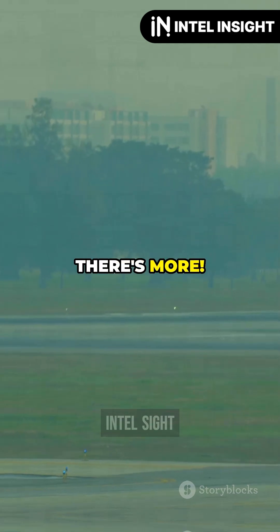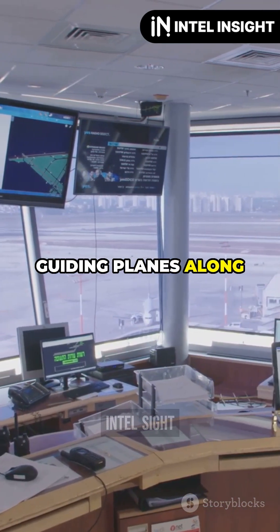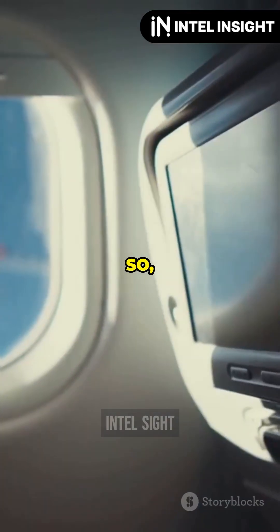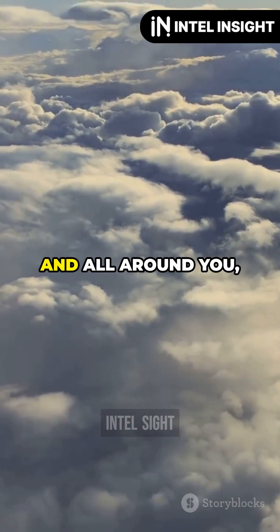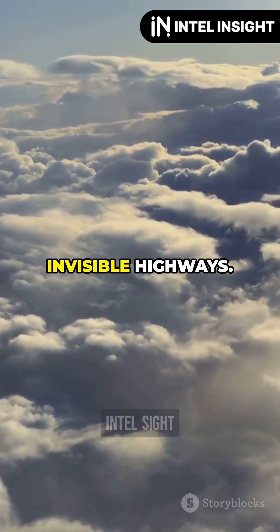But wait, there's more. Air Traffic Control, or ATC, is like the ultimate GPS, guiding planes along these airways and making sure everyone gets to their destination safely. So next time you're on a flight, just remember — above you, below you, and all around you, there are thousands of planes cruising along their own invisible highways.